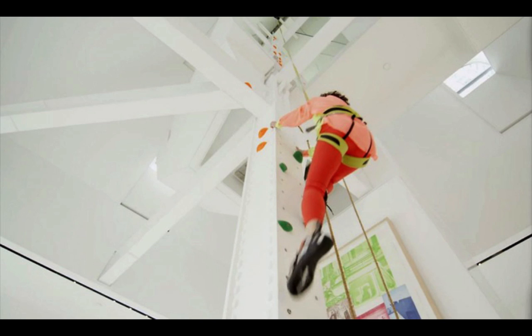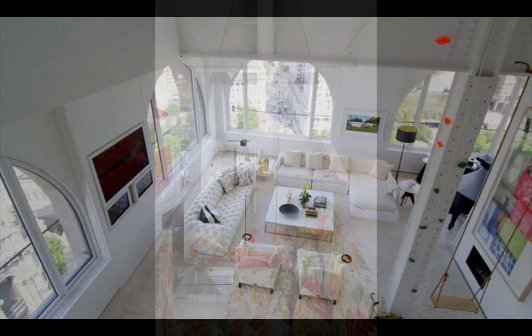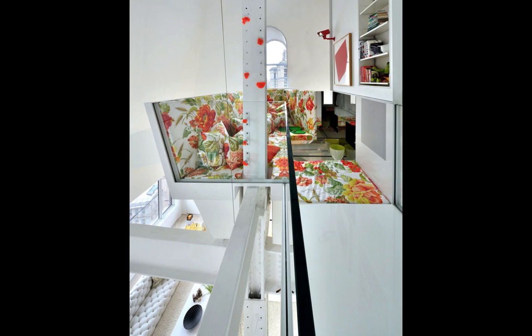Another cool feature in this funhouse of a home is the climbing post, providing an interesting way up to rival the way down. If you don't feel like taking the stairs, just strap on the harness and go. On your way up, you'll pass this blooming sitting area, inviting you to take a rest surrounded by bright blooms of upholstery.